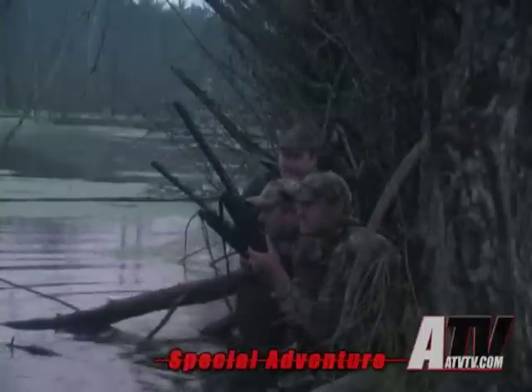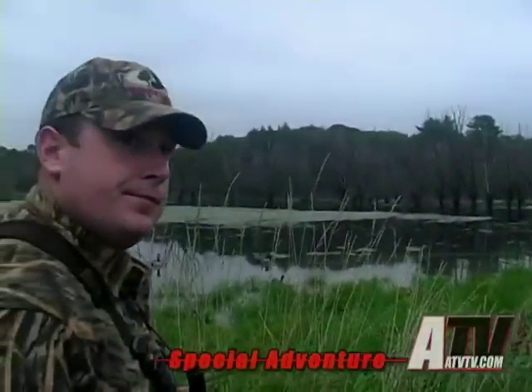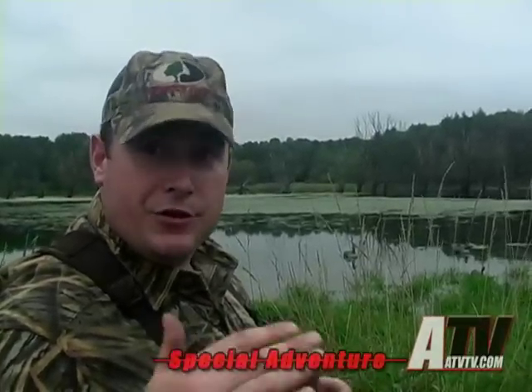Luckily, we have a team member who lives and breathes waterfowl. Bill brings his knowledge of flight and his experience to the table. What's very interesting about this season is there's a fine line between when the geese are going to come in to roost and when your shooting deadlines are.